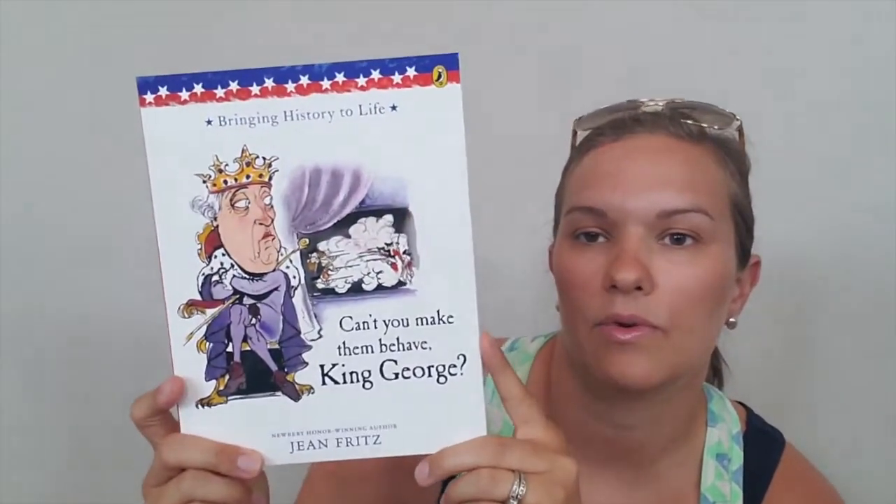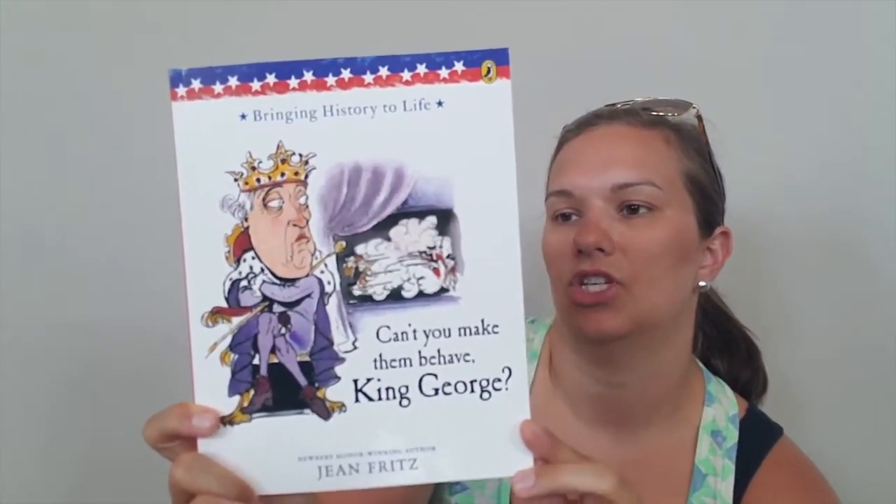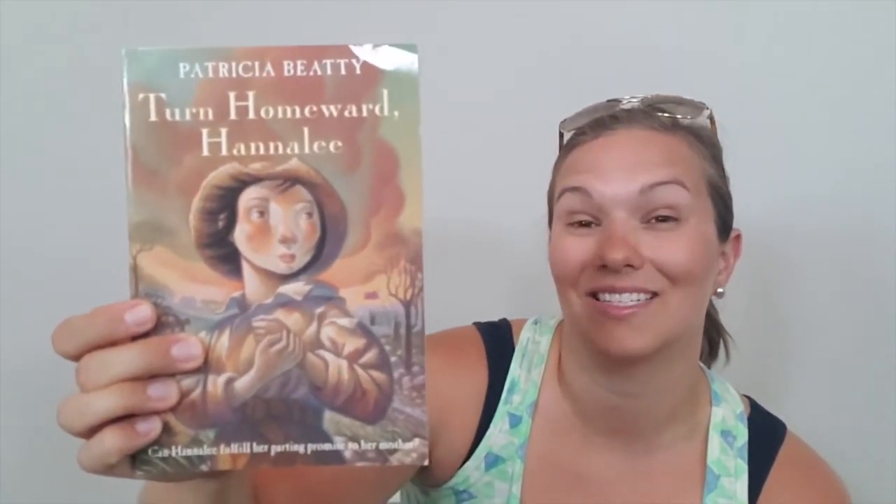Same with this one — we'll be reading this one. This is 'Can't You Make Them Behave, King George,' a Jean Fritz book that we'll be reading for our history. And here we have a read aloud — 'Turn Homeward, Hannalee.' This was on the Sonlight book list for American history, so we'll be reading that. This will be one of our read alouds this year.